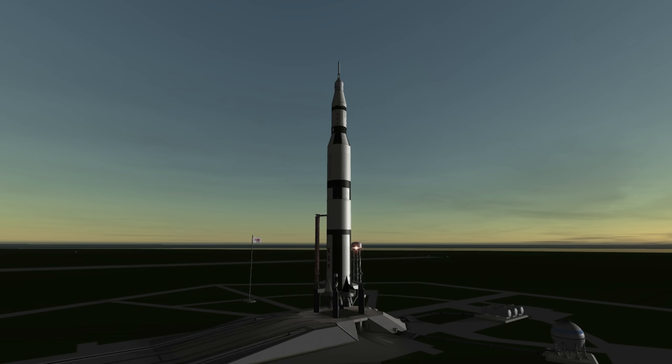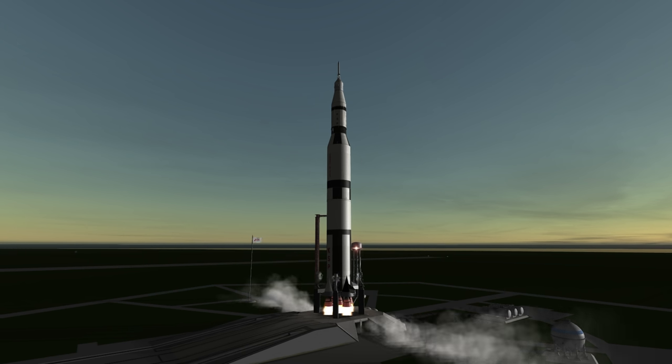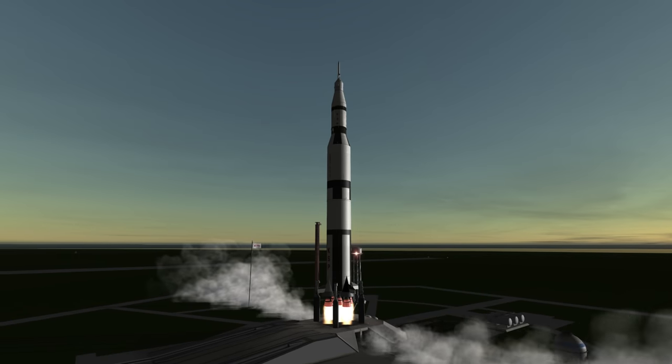Welcome to the rocket profile of the Saturn V, the rocket that first launched humans to the moon. The first stage ignited six seconds before launch and consisted of five F-1 engines, the most powerful single chamber liquid fuel engines ever lit, producing 7,700 kN of vacuum thrust in its most developed form.